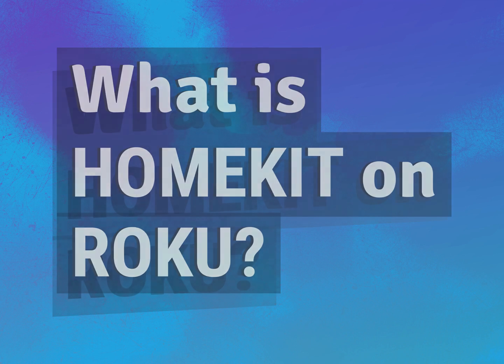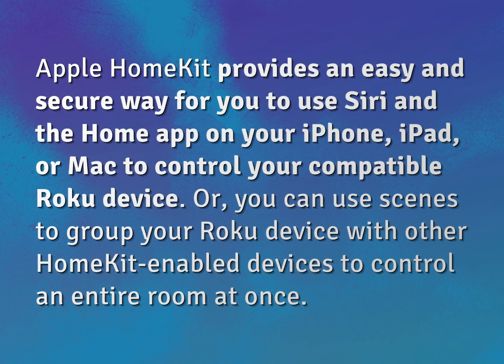What is HomeKit on Roku? Apple HomeKit provides an easy and secure way for you to use Siri and the Home app on your iPhone, iPad, or Mac to control your compatible Roku device. Or, you can use scenes to group your Roku device with other HomeKit-enabled devices to control an entire room at once.